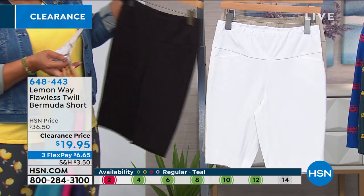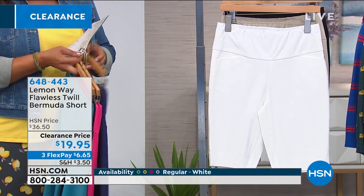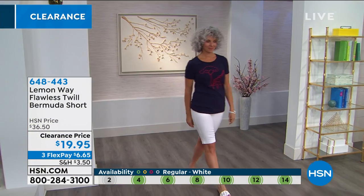If you don't have Bermuda shorts, start with the basics. Tell us about the tummy, because it really feels like you're sucked in.